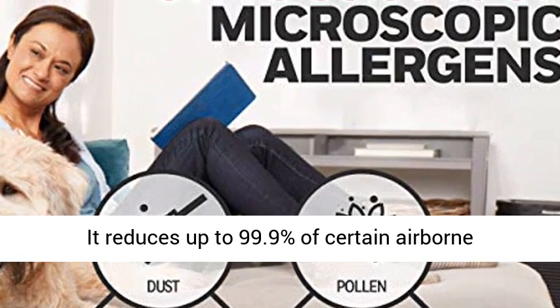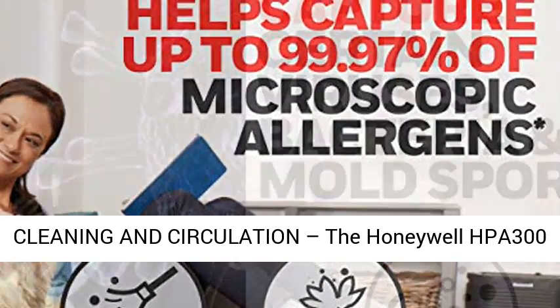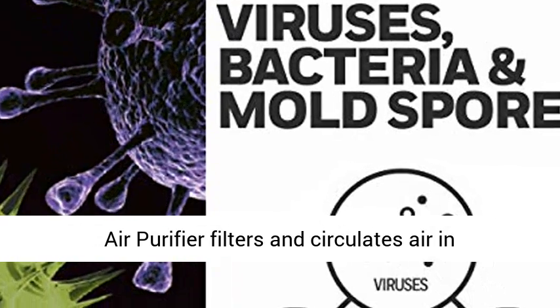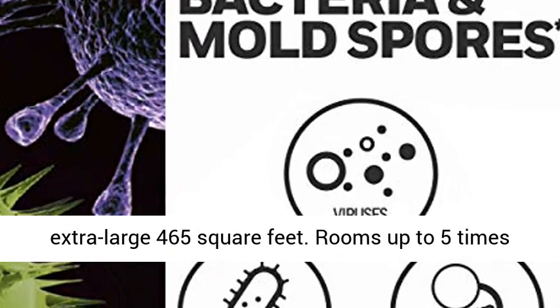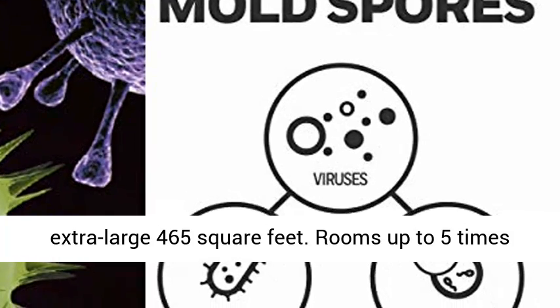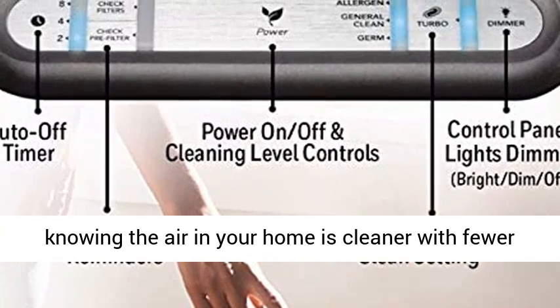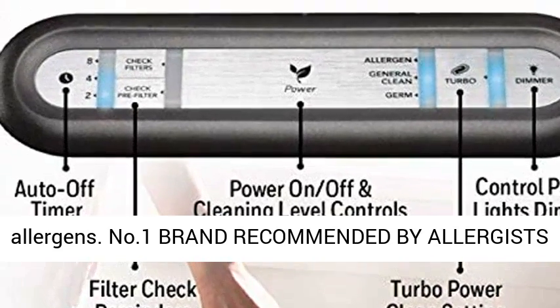It reduces up to 99.9% of certain airborne viruses, bacteria, and mold spores. The Honeywell HPA 300 Air Purifier filters and circulates air in extra large 465 square feet rooms up to 5 times an hour — 120 times per day. You can breathe easy knowing the air in your home is cleaner with fewer allergens.